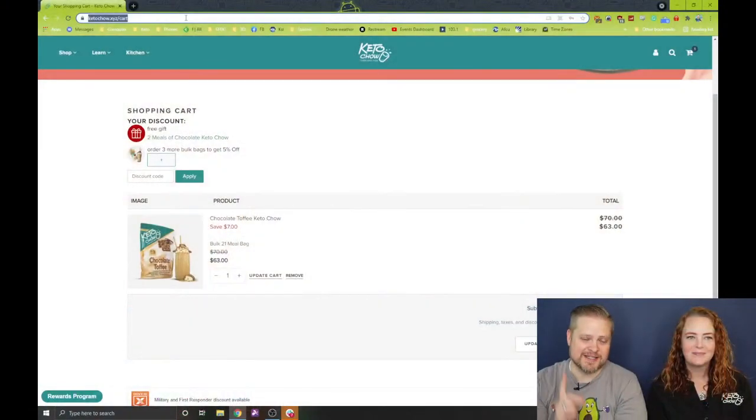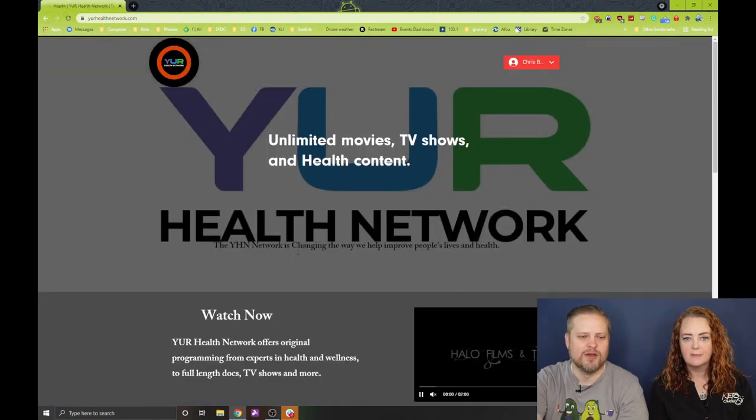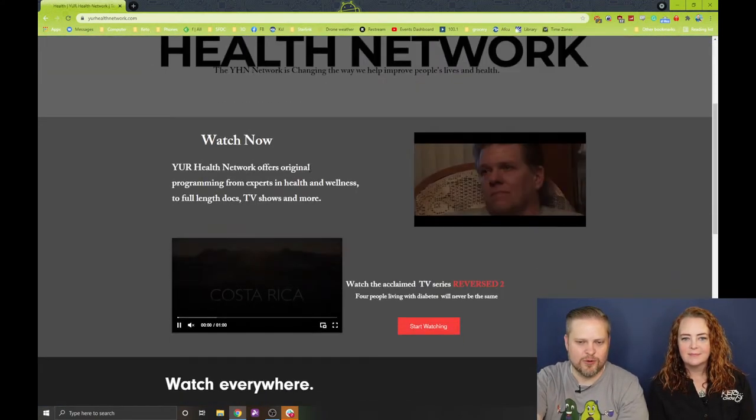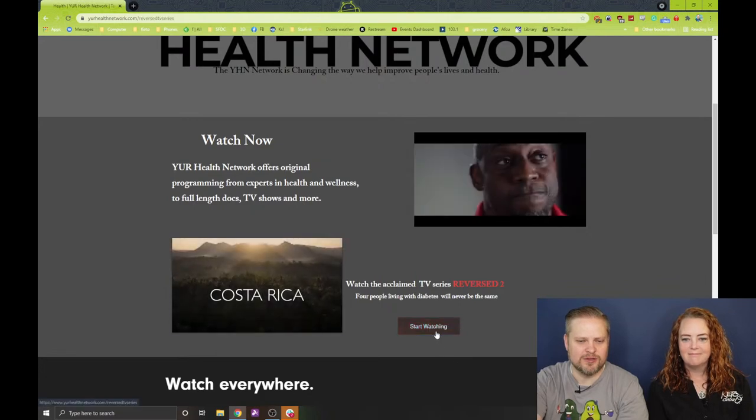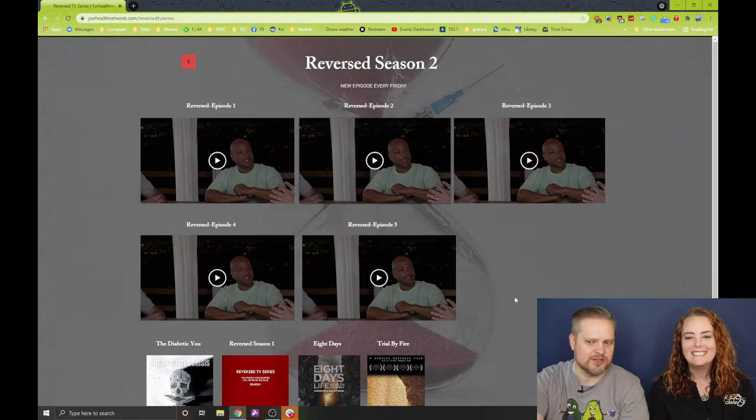This seems to come up every time we talk about it, so here's the easiest way to watch Reversed. On Your Health Network, once you log in or create an account, you can go into Reversed, and there's episode five.